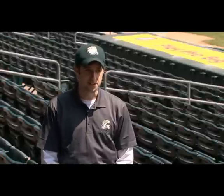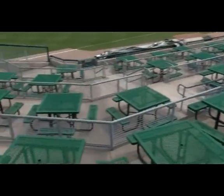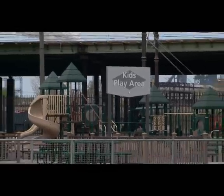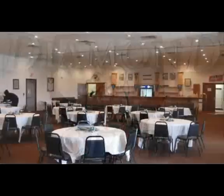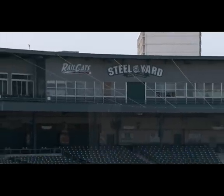Just about everything we do here is designed to make this a fan-friendly ballpark. Really, the three tenets of Railcats baseball that we've been successful with are fun, affordable, family entertainment. So everything here is geared toward the family, from the picnic area located down the left field line, our party areas out in center field, the birthday parties, the team parties that we do here, the group areas upstairs. It's a perfect environment to come out with either a small or a large group of people and have some fun in a safe place.